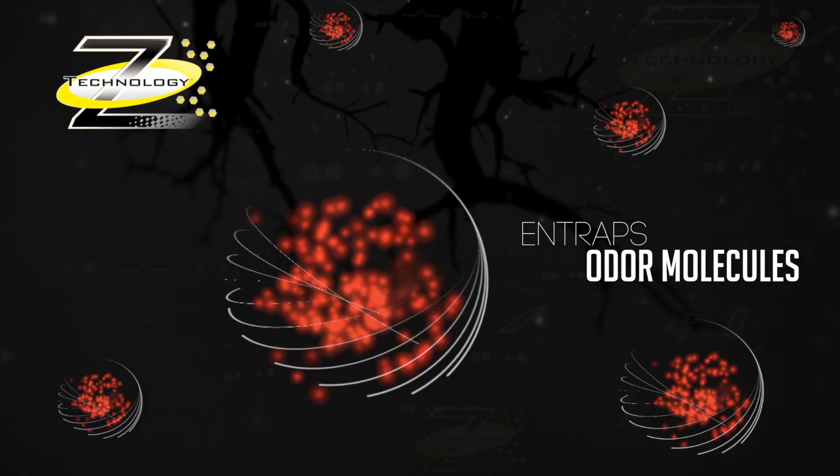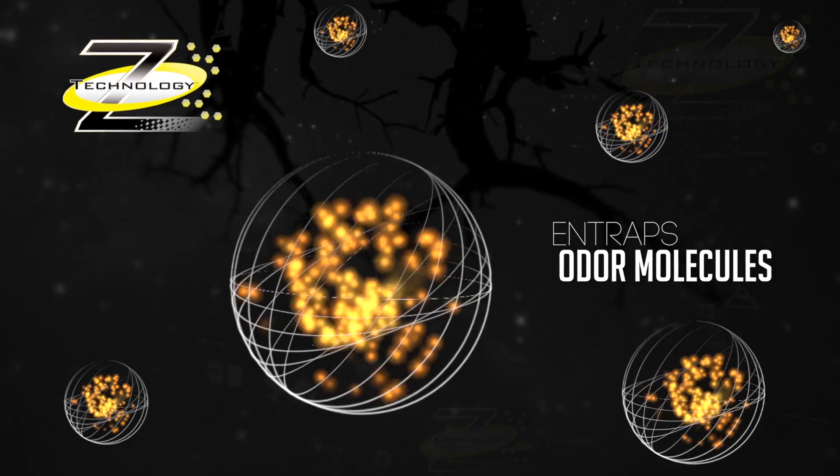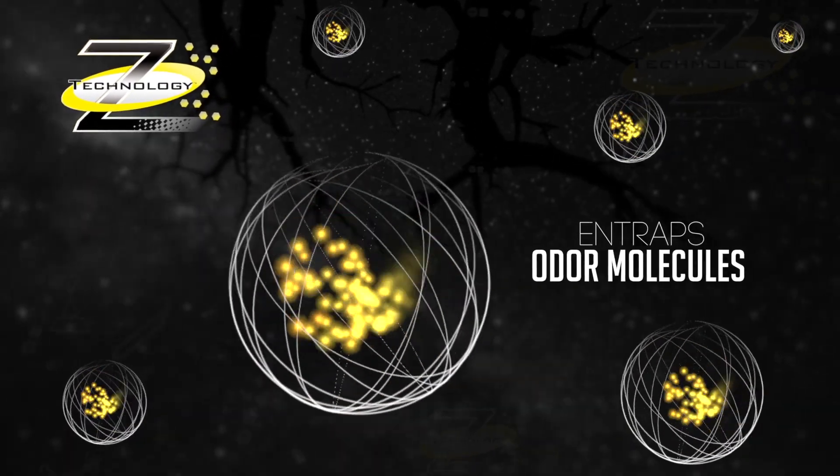The Phase Z technology is not designed to kill anything. Instead, it permanently entraps odor molecules on contact.